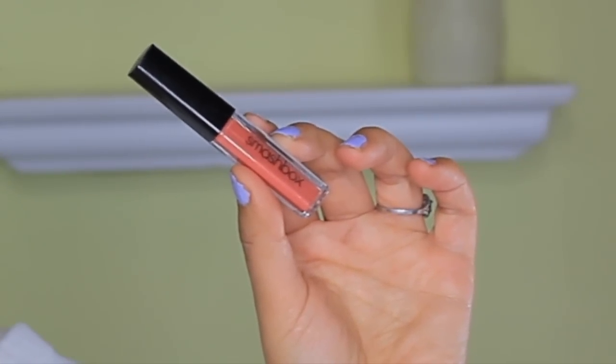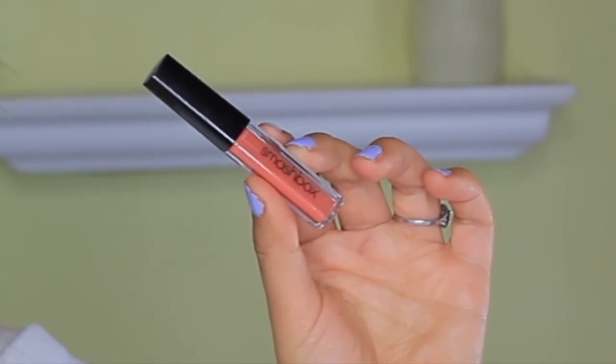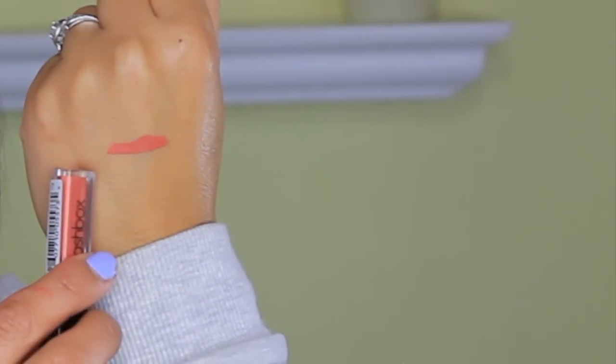I want to start with the first product, which is the Smashbox Always On Matte Lipstick in the color Driver's Seat. I've heard Casey Holmes talking about this formula and how much she loves it. Unfortunately, this terracotta color doesn't look so pretty on me — I tried to use it but I just couldn't make it work today. I will continue to use it to try the formula and see if it's as amazing as Casey was saying, and hopefully I can find other colors that I like better.